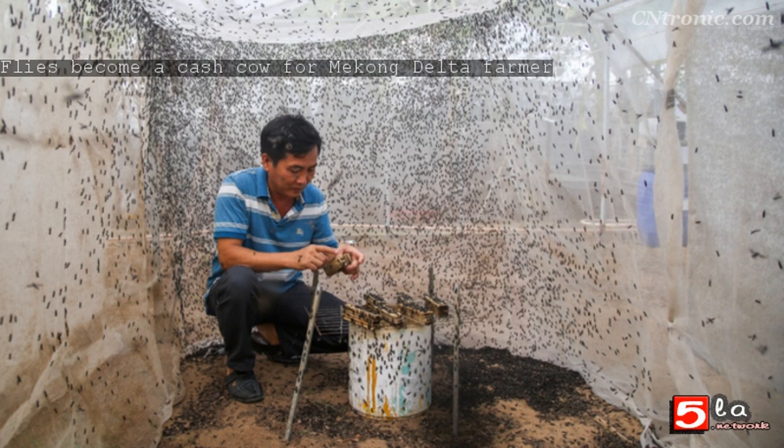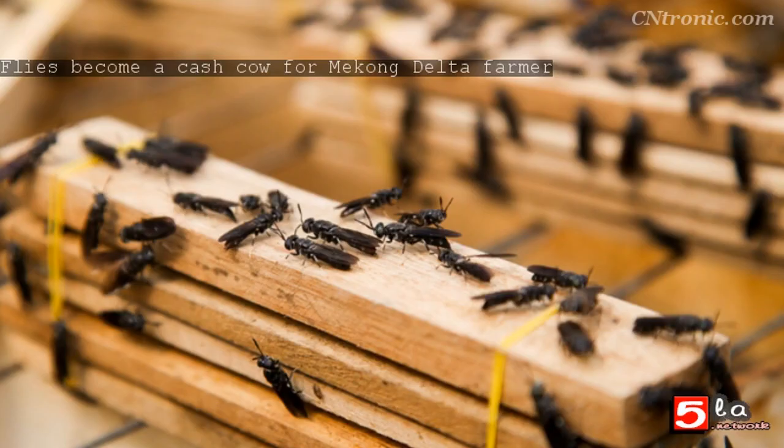The black soldier fly, Hermetia illucens, is a species widely cultivated in many countries. Their larvae are nutrient-rich food for pigs, poultry, and seafood. The insect is also used to treat waste in agriculture and craft villages.